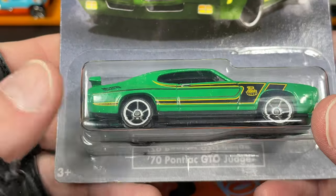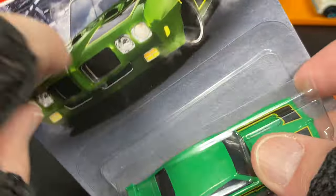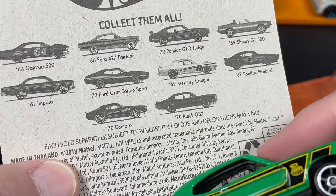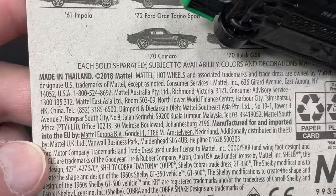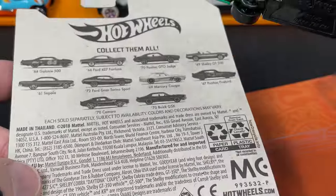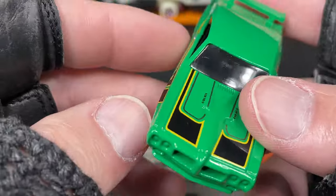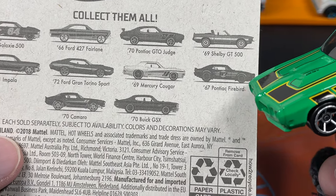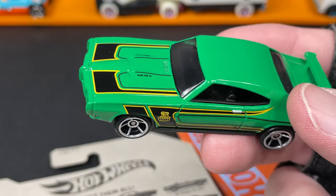I found a '70 Pontiac GTO, and just a few weeks back I had found another one in this series. I can't remember how many are in the series — four, eight, ten of them. It's a pretty cool series and I think it's just old stock they're finding and putting out. The copyright on the card says 2018. The only other one I remember getting in this series was the '67 Pontiac Firebird, which I just dug up to have them together.